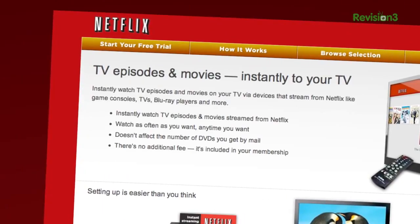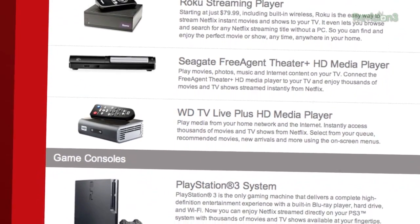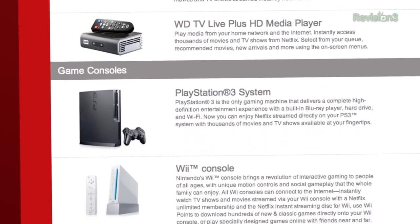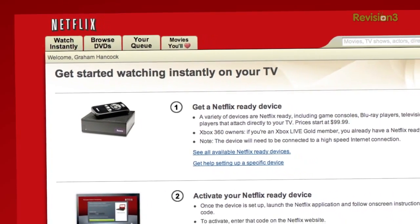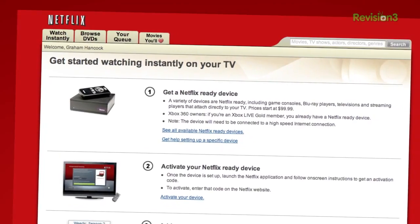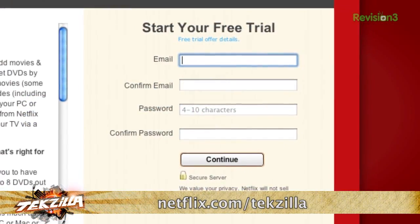Hey, are you tired of watching the same old shows and programs on TV? Well, with Netflix, you can instantly watch thousands of movies and TV shows — both recent and classic — whenever you want, wherever you want, for one low monthly price. With more than 26 million members, Netflix is the world's leading internet subscription service for enjoying movies and TV programs. You can instantly watch from the comfort of your couch via an Xbox 360, PlayStation 3, Wii, Netflix-enabled HDTVs, or set-top boxes. Watch on your laptop through a web browser, or on the go from an iPhone, iPad, Kindle, or Nook. As a Netflix member, you can instantly watch as many movies as you want, anytime, for one low monthly price — no late fees or due dates. As a new member and a Techzilla viewer, you can get a free 30-day trial membership. So say goodbye to stale TV and hello to Netflix.